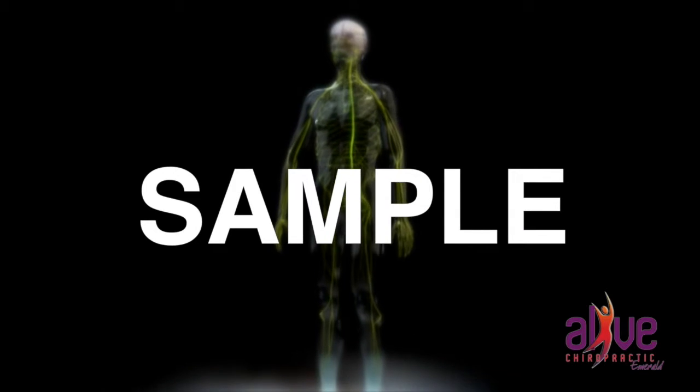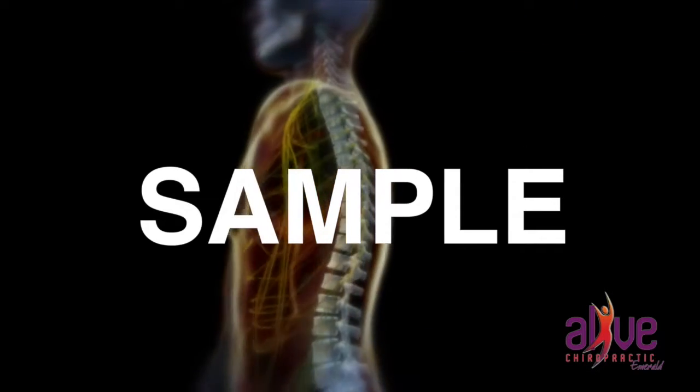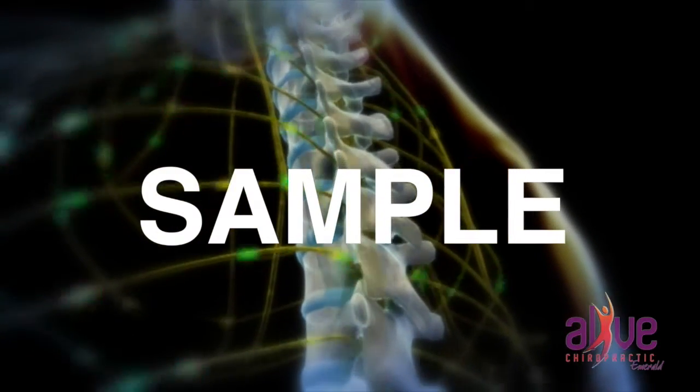This is what a normal healthy spine looks like. It has 24 moveable vertebrae, each working with the one above and below it. A disc separates the vertebrae and acts like a shock absorber and a spacer for the nerve.